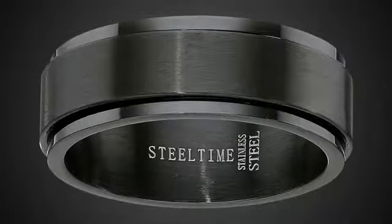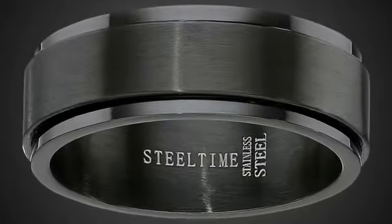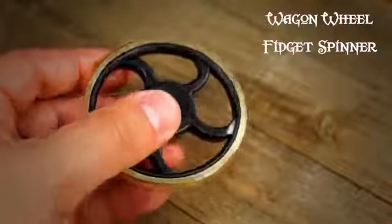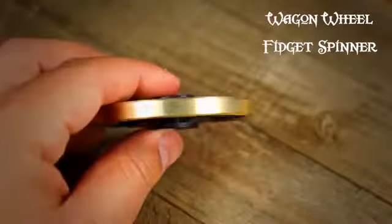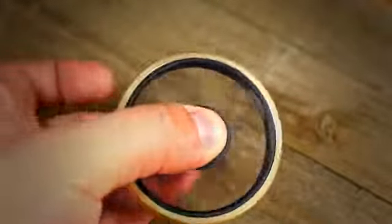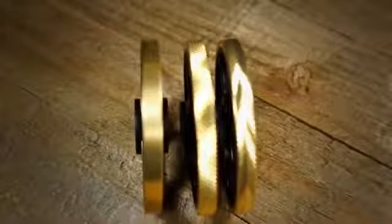Stainless Steel Black Spinner Ring. A more subtle way to herd the ants out of your pants, this black-on-black stainless steel band has a slightly protruding inner ring that rotates around the thicker section covering your finger. Comes only in full sizes, 9 to 12.